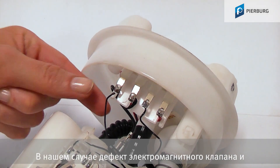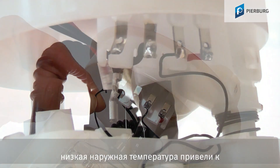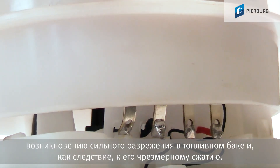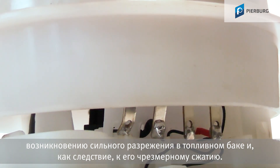In our case it was indeed a defective solenoid valve, reinforced by low outside temperatures, that led to a significant vacuum in the fuel tank, which caused the tank to contract excessively.